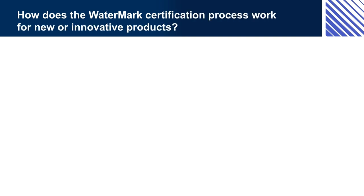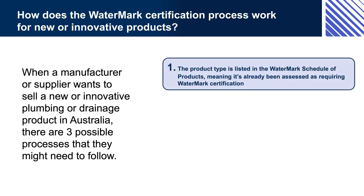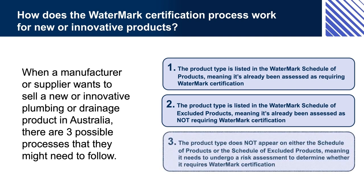How does the Watermark certification process work for new or innovative products? When a manufacturer or supplier wants to sell a new or innovative plumbing or drainage product in Australia, there are three possible processes they might need to follow: one, the product type is listed in the Watermark Schedule of Products; two, the product type is listed in the Schedule of Excluded Products; or three, the product type does not appear on either schedule, meaning it needs to undergo a risk assessment to determine whether it requires Watermark certification.